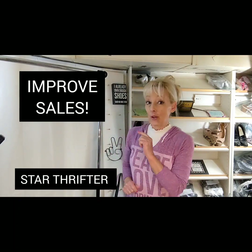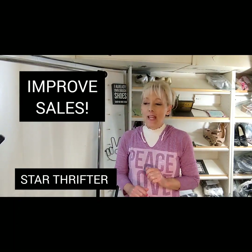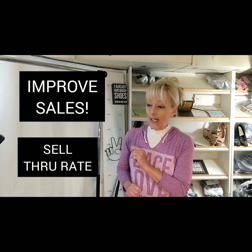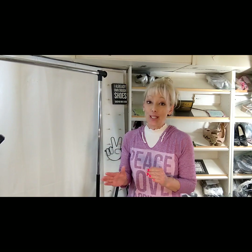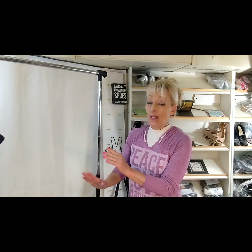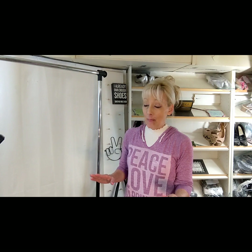Hi friends, it's Star Thrifter and I just wanted to do a really quick video in regards to sell through rate — specifically the sell through rate of your store or of your items that you have listed on eBay.